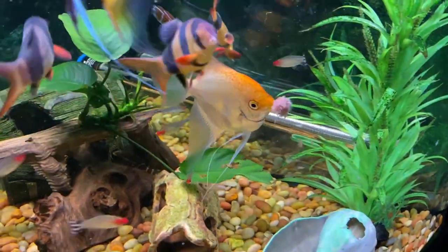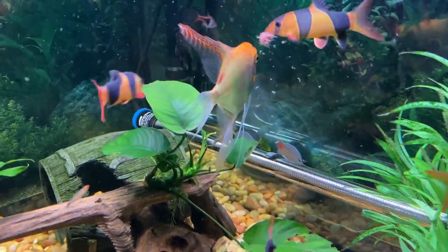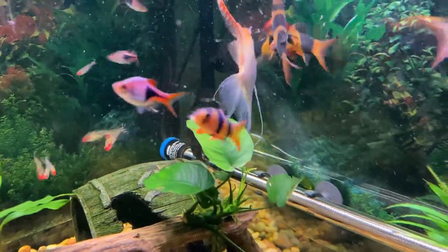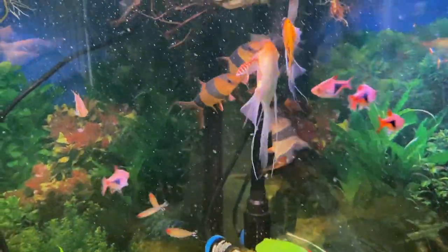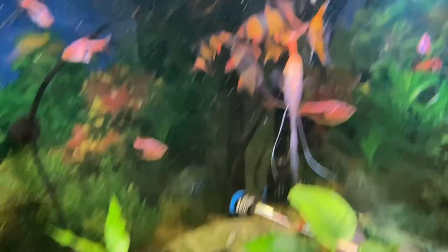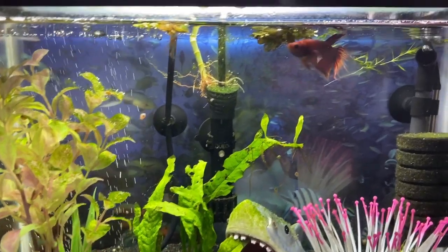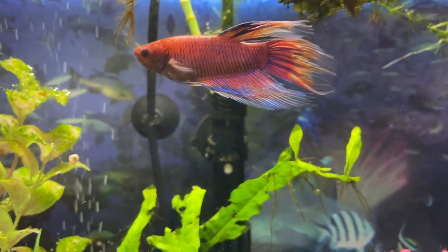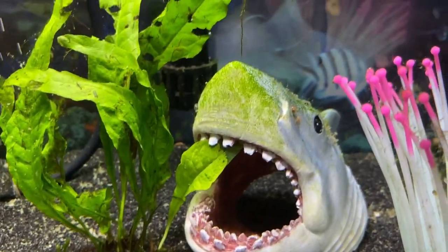That's my big clown loach — I got five clowns in here. I'm going to feed those guys a bunch of snails later. I'm going to scoop up a bunch of snails from the breeder tanks — there's a bunch. My daughter's little meadow tank — I like the algae growing on the shark decoration, it's pretty cool.